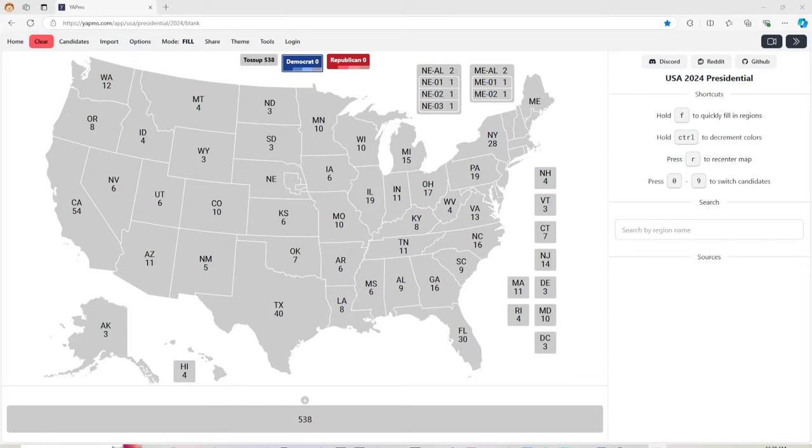Hi guys, it's Bags and President Ross. Today we have an updated election map. Who do you guys want to win? Let us know in the comments. Also, like, share, and subscribe. We are trying to get to 4,000 watch hours and 2,000 subscriptions.